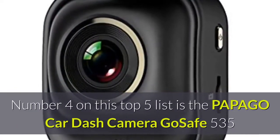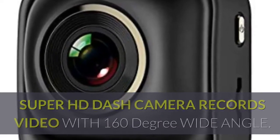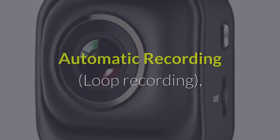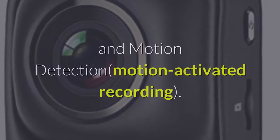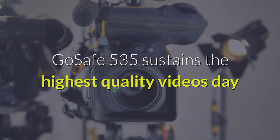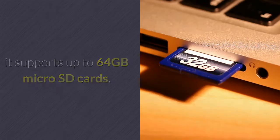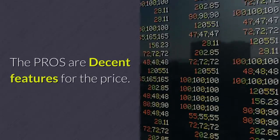Number 4 on this top 5 list is the Papago car dash camera GOSAFE 535. This super HD dash camera records video with a 160-degree wide angle. It has three recording modes: automatic recording, loop recording, monitor mode at one picture per second to save storage space, and motion-activated recording. The GOSAFE 535 sustains the highest quality videos day and night and during inclement weather. It supports up to 64 GB micro SD cards, and with the CamOn app you'll be able to replay and share your videos instantly. The pros are decent features for the price.